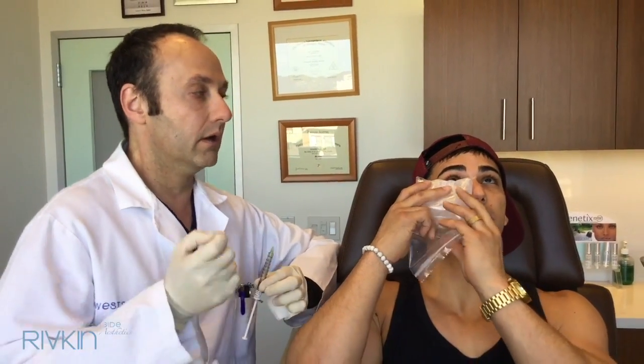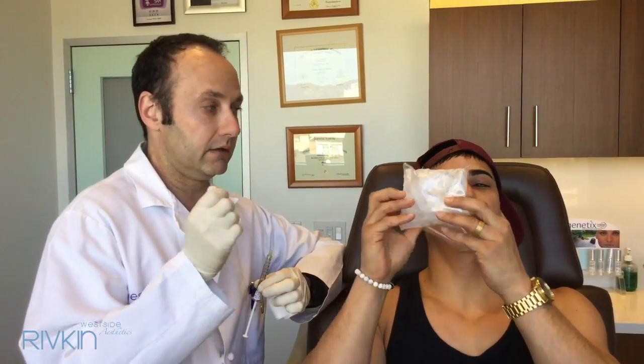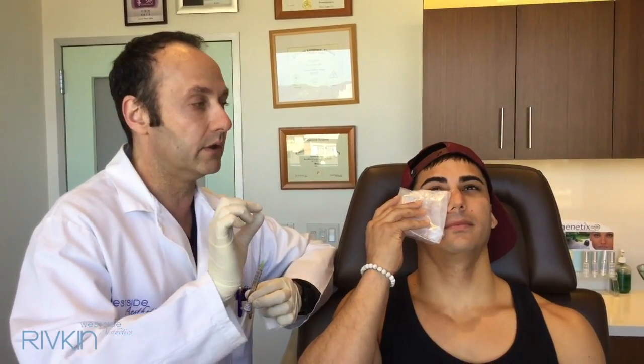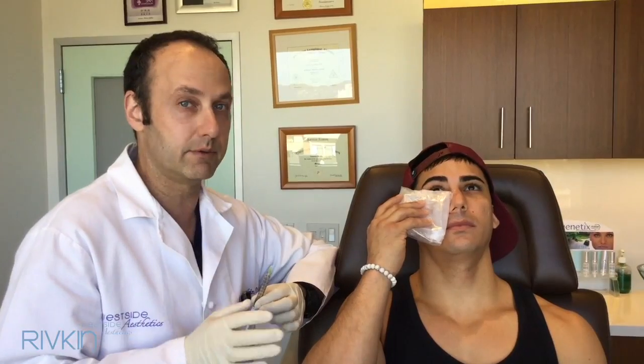We're icing first of all so that it doesn't hurt, which it really won't, and also to shrink down the blood vessels to decrease his chances of getting a bruise.